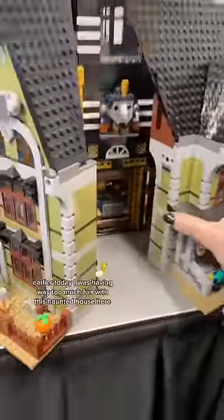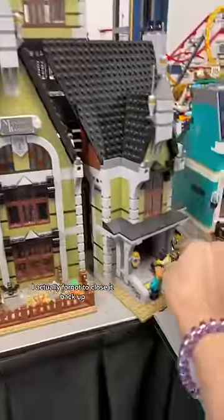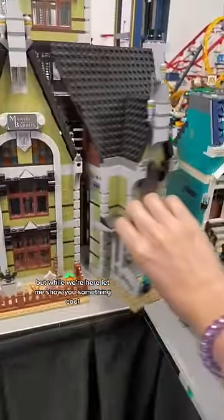Actually, earlier today I was having way too much fun with this haunted house here. I actually forgot to close it back up, but while we're here, let me show you something cool.